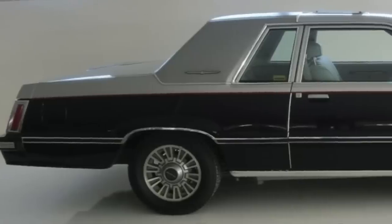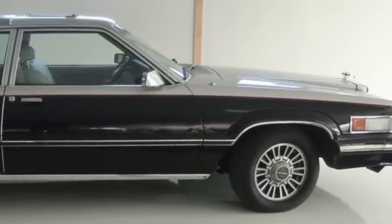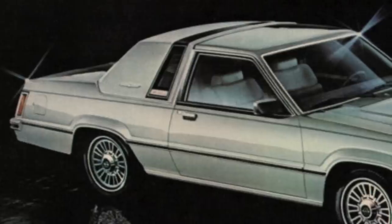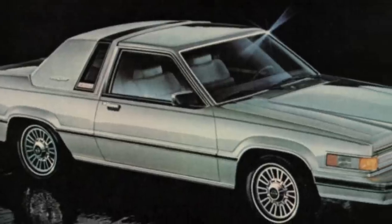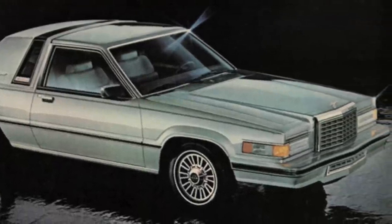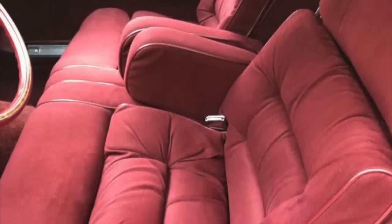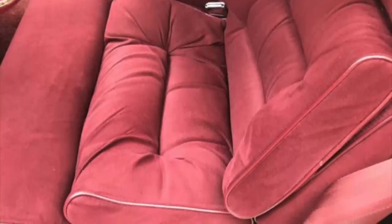For 1980 there were three distinct Thunderbird models: the base Thunderbird Coupe, the more upscale Town Landau Coupe, and the top-of-the-line Silver Anniversary Coupe, which was a special edition to commemorate the Thunderbird's 25th birthday. Though the Thunderbird had shrunken in size, it had all the plush, regal comfort and bells and whistles a luxury car buyer wanted.